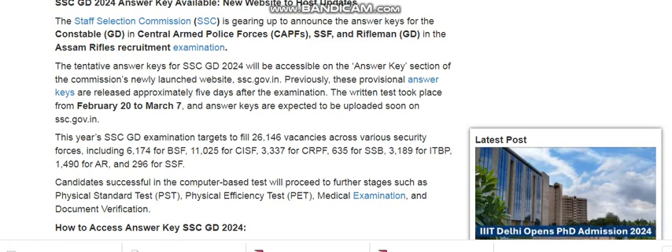Hi friends, today I am telling you the latest update on SSC GD 2024 answer key and the new website. Subscribe to my channel to get the latest updates. The Staff Selection Commission is gearing up to announce the answer key.